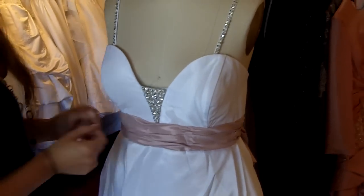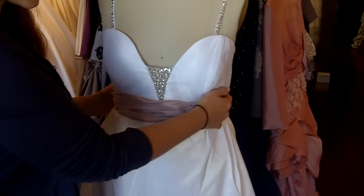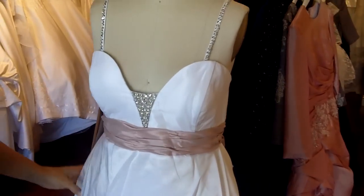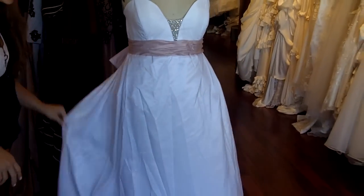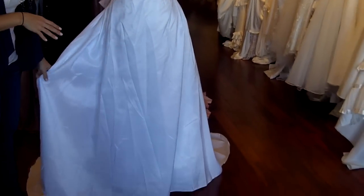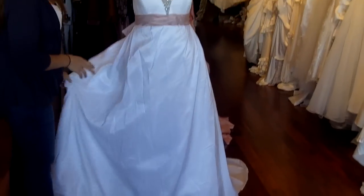Right underneath the bust it's an empire waist cut. There's a sash that goes all the way around to the back and there's a really pretty bow back there. The rest of it falls straight down and pirouettes into a nice soft A-line. The base of the gown is made out of a really pretty bridal taffeta.